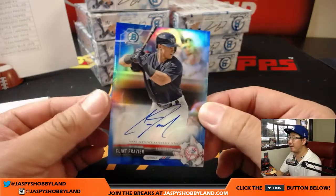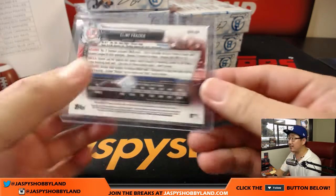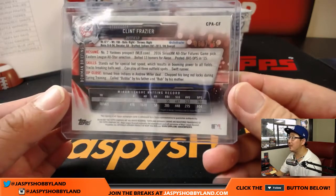We've got a nice blue Clint Frazier — he's on the box. Blue Clint Frazier for Jeff and the Yankees. Nice. That is a nice one — 86 out of 150. The number two Yankees prospect.